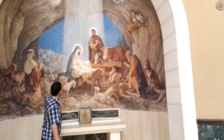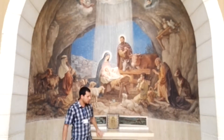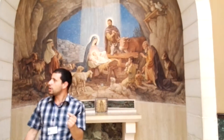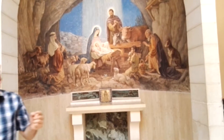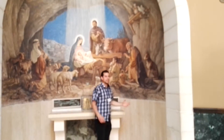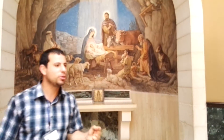Here is the nativity scene — Virgin Mary's sanctuary — and the shepherds came to see Jesus. In the first picture the shepherds are three, in the second picture it seems like they are following the star, and in the third picture the shepherds brought gifts for Jesus.